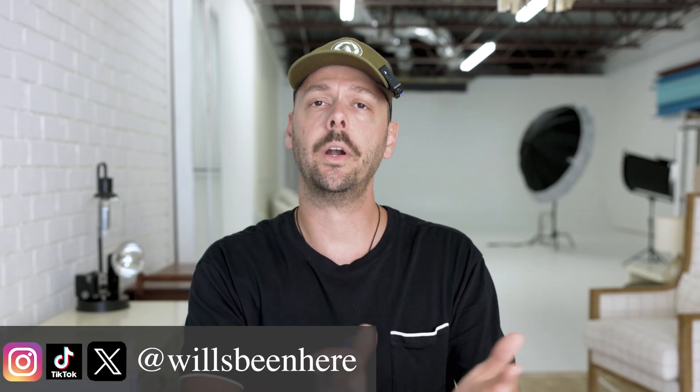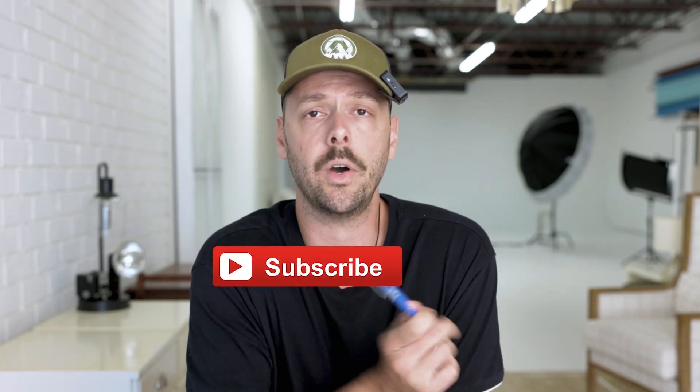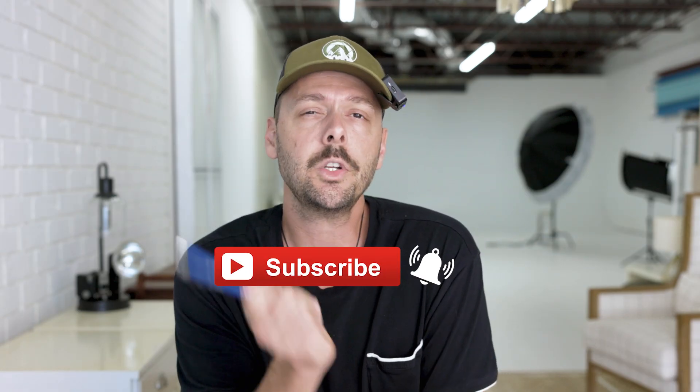My name is Will. Welcome back to the channel where I go over photography things, from editing to photographs, to flashes, to all the things related to photography. I hope you are subscribed to the channel and have that bell clicked. The first thing about Lightroom that drives everyone absolutely mad — can you guess what it is?